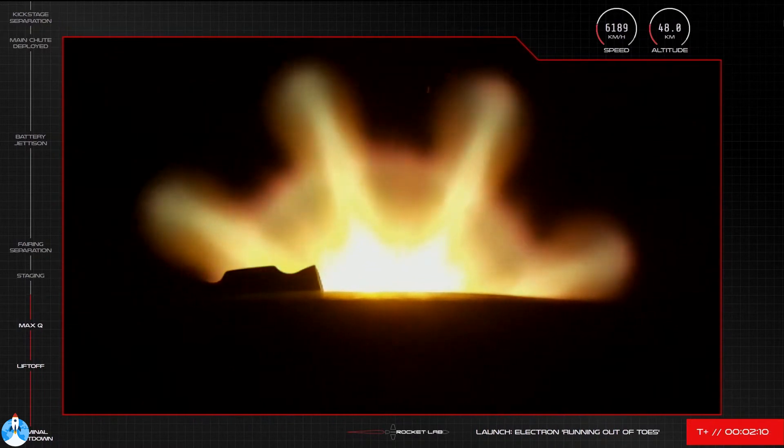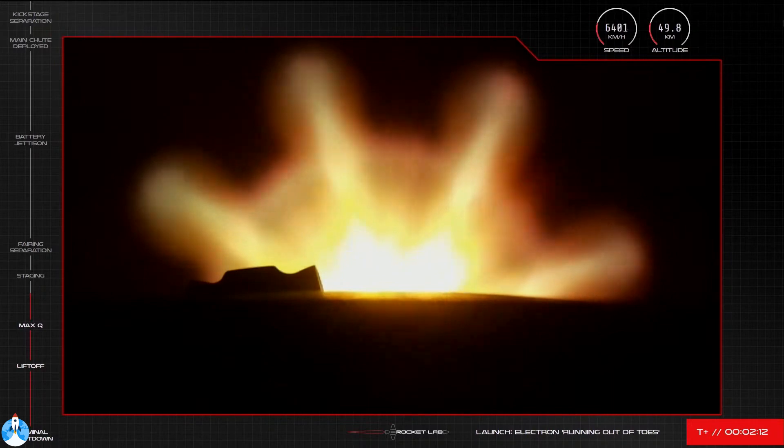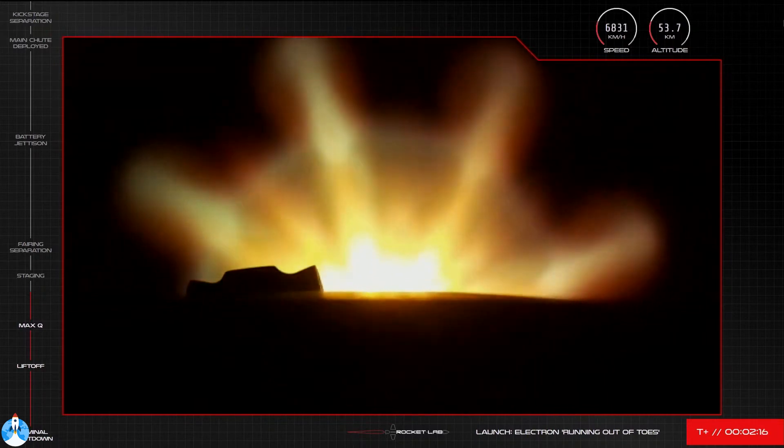We'll hopefully have a live camera feed on that first stage to watch that descent take place. But before we get ahead of ourselves, let's wait for the callout for those three events.